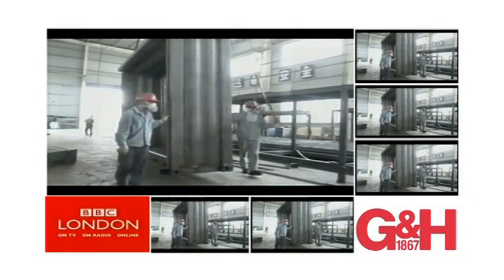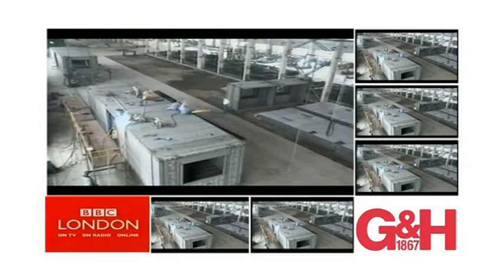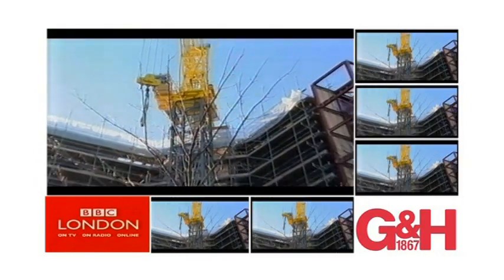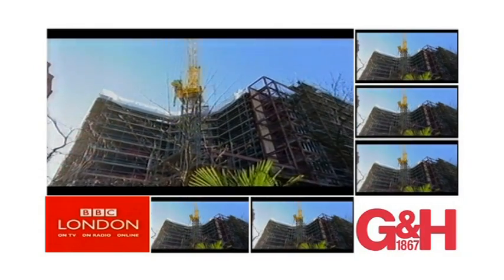But these are not old containers that have carried cargo in the past. They are being built to a bespoke design in the Far East, specifically for this purpose, then shipped over. When this hotel is finished, guests will have no idea they're actually sleeping in what is ultimately just a metal box.